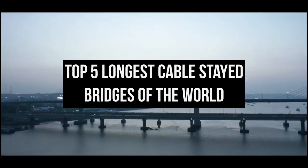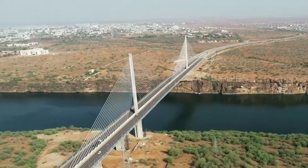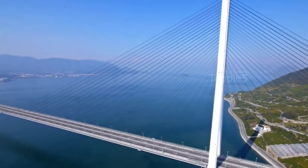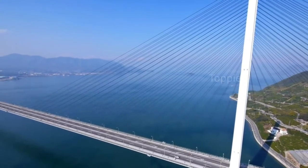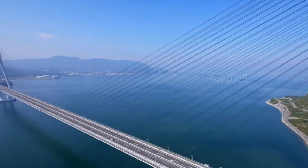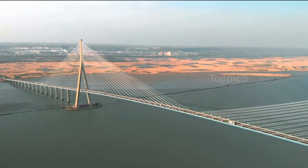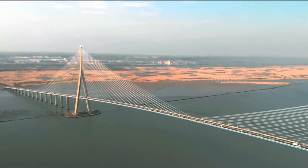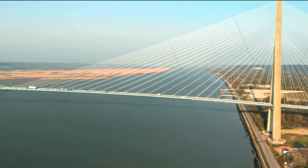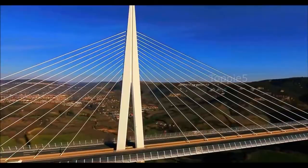5 Longest Cable-Stayed Bridges of the World. With the rapid developments of the high-speed railway, a great number of long-span bridges have been constructed to cross rivers and gorges. A cable-stayed bridge has one or more towers from which cables support the bridge deck, and they are the best for longer spans. They are also cheaper to build than a suspension bridge over a short distance. Now let's take a look at the world's longest cable-stayed bridges.